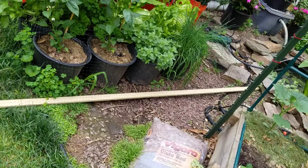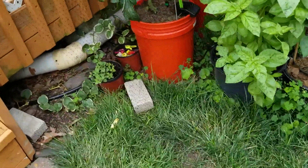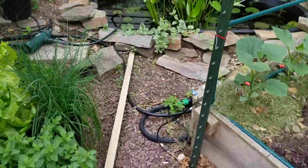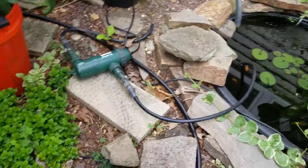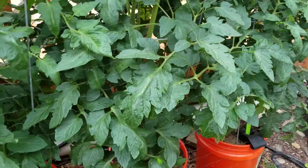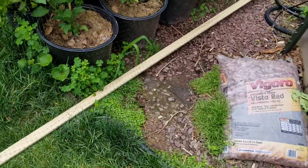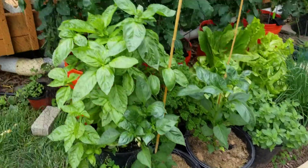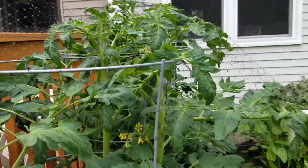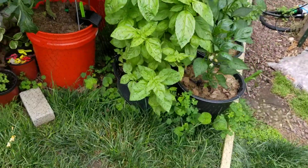The other 8 foot board was stapled onto that end, and then I've got a brick here holding it in place and a little rock over here holding it in place. If I need to get to the plants I can just lift this board that's currently on the ground and set it on top of the tomato cages — it got kind of stuck to the netting — but I can get to the plants if I need to.